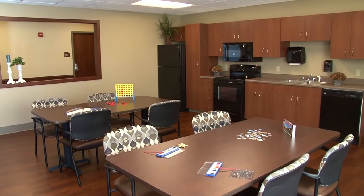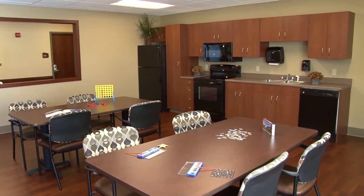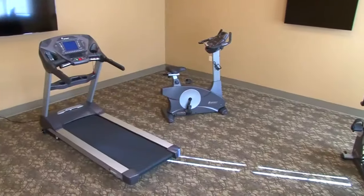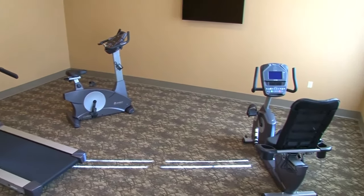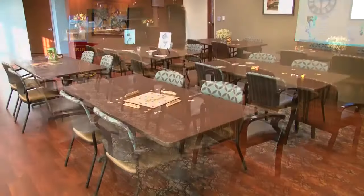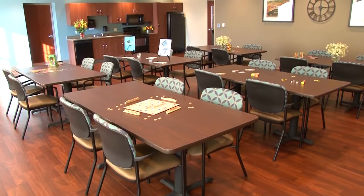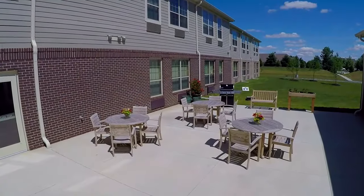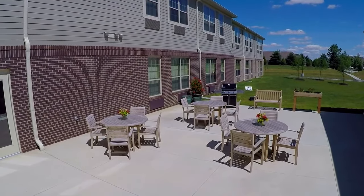Daily activities and events keep residents active and engaged. When it comes to things to do, you've got choices. Residents enjoy exercising in our gym, watching movies daily in our private theater, organizing their own games or clubs, getting their hair done in the salon, or just some neighborly mingling in one of our outdoor areas.